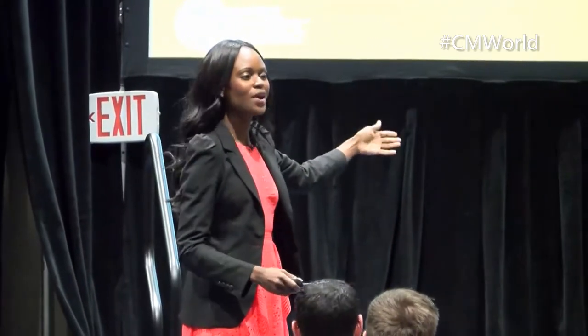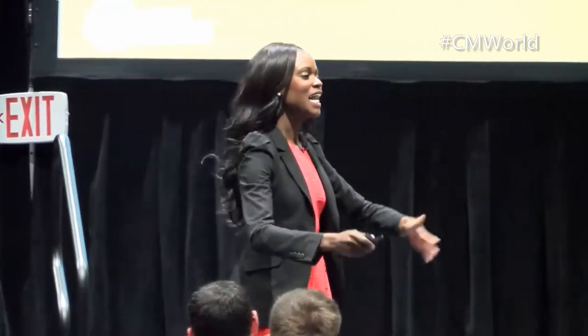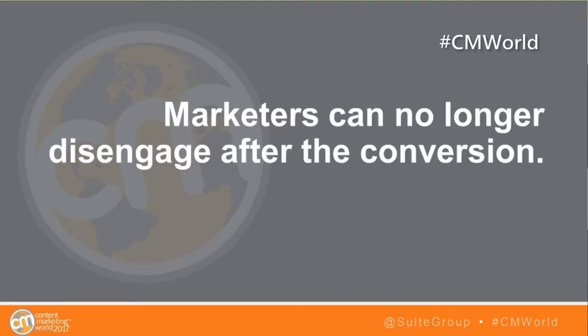I remember getting to the point where the customer purchased the product, and with one of my first businesses — an e-commerce site — once the consumer checked out, it was like, yes, our marketing worked, we're done, we can disengage, we've got the money, let's find the next customer. That is not the case. Marketers can no longer disengage after the conversion. It's exciting that you've got the customer to purchase your product, your service, and engage with your platform.